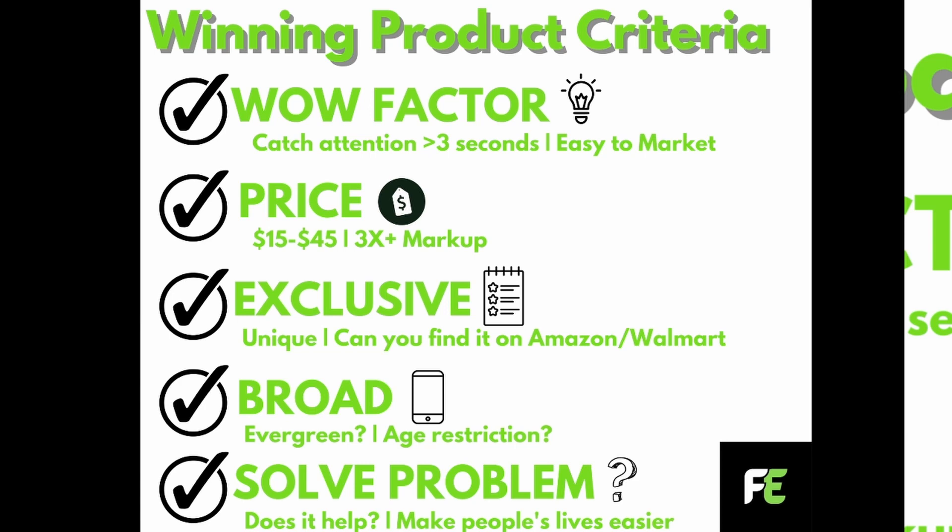The most important criterion — number five — is it has to solve a problem. I've never done a dropshipping product that did not solve a problem. It has to help people and make people's lives easier. With these things, you can find a winning product. Now I'm going to show you guys how I actually find winning products.